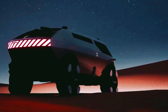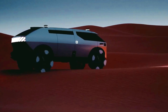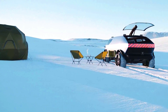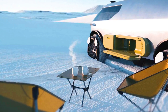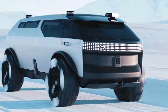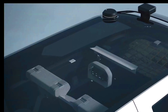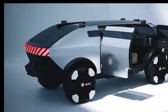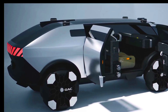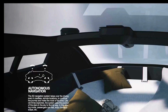It features sustainable elements such as solar panels on the roof and a recycled plastic interior. The interior is designed to be versatile — the rear seats fold down to create a sleeping area, and there is also a kitchenette and a bathroom. The van also comes with amenities such as a TV, a sound system and a Wi-Fi hotspot. The Gag Van Life is still a concept but offers a glimpse of what the future of van life could look like.